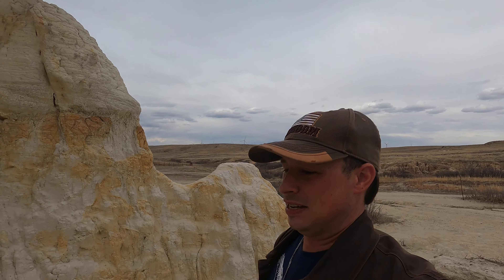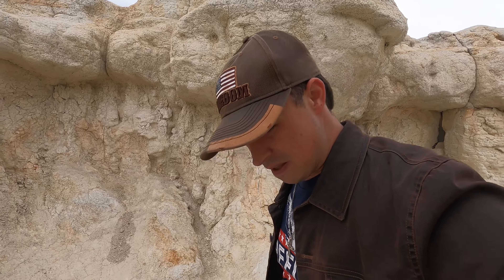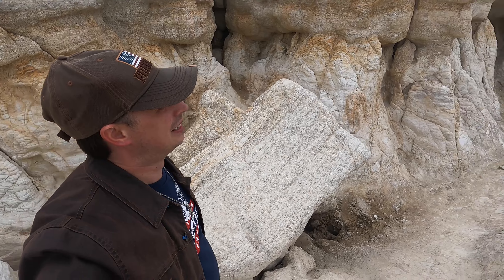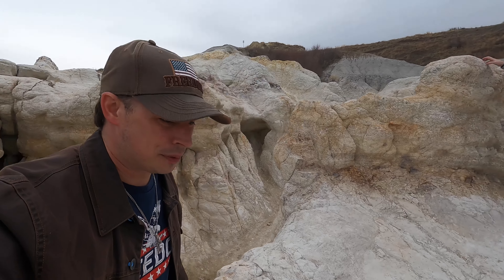It sounds a bit hollow — I am surprised. What do you think? Is this some place that you'd like to come one day, just outside of Colorado Springs? Take a little hike through the formations, see what this is all about. Check this out. What do you think? I love it — pretty cool place, huh?